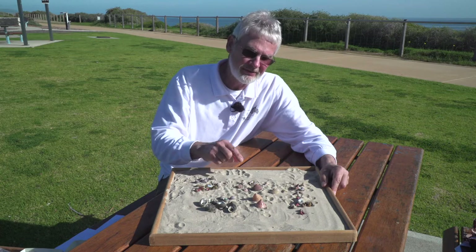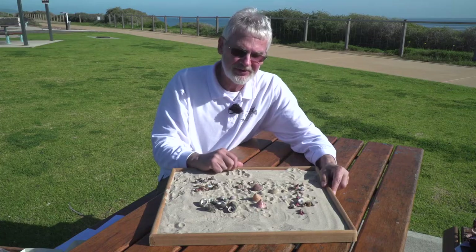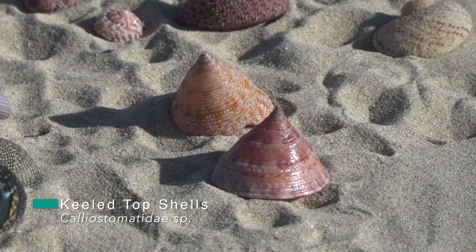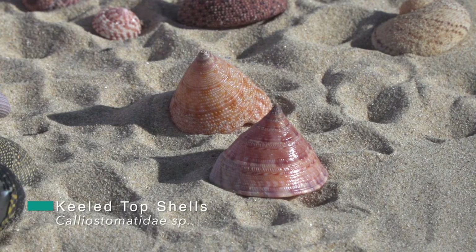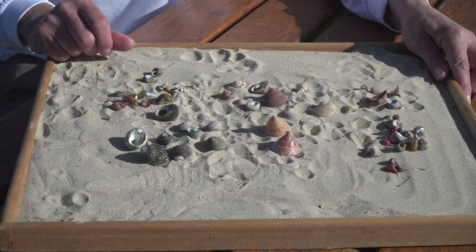Lastly, we have these straight-sided top shells. These are referred to as calliostoma. Now this group are not grazing trochus — they're actually a predator, and for that reason scientists have recently put them into their own group now called calliostomatidae. But up to a year or two ago, they were all trochus shells.